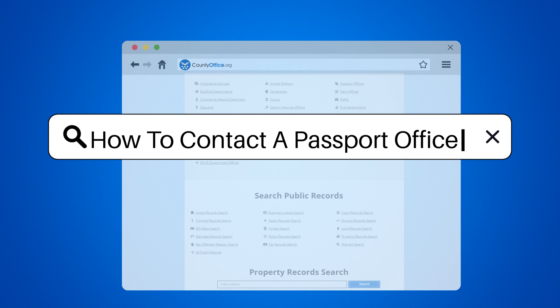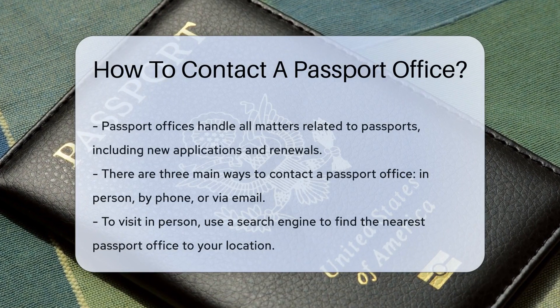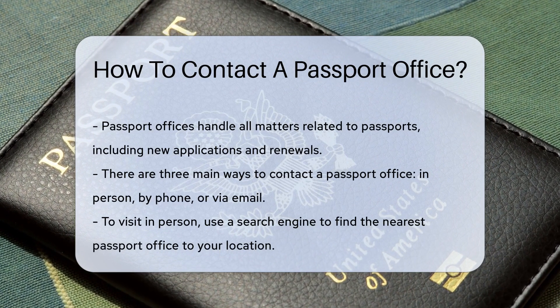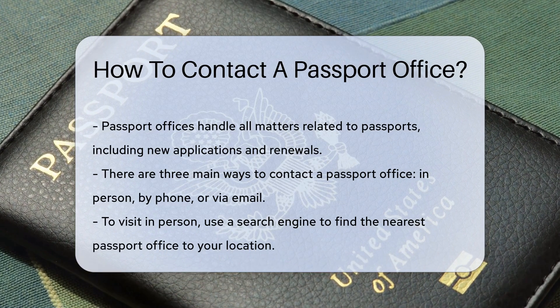How to contact a passport office. Passport offices, my friends, are the magical places that handle all things related to your passport. Whether you're applying for a new passport, renewing an old one, or you just want to ask some questions, these offices are the go-to spots for all your passport needs.